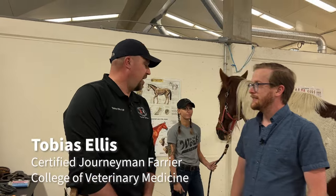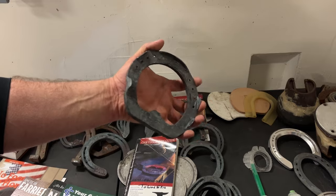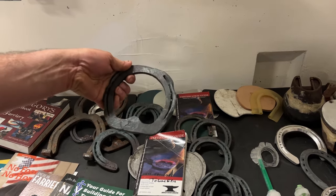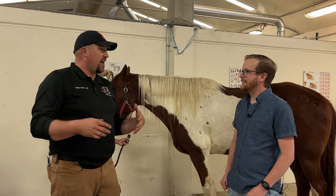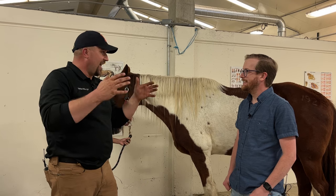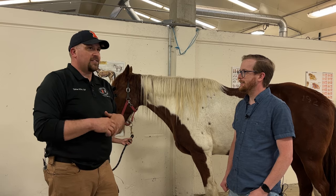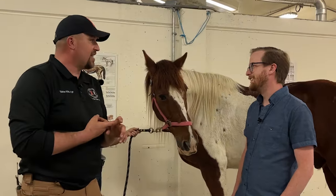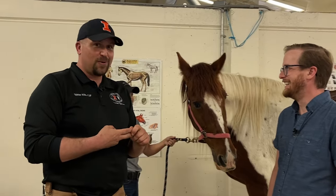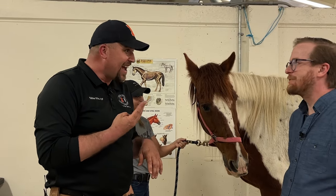So a farrier — we trim and shoe horses. As a kid, I had an amazing farrier. He built his own shoe and rig, and he'd show up with his dog in his truck. He'd light a fire in the back of his truck — he had a coal forge back there. And as a little kid, I thought it was the coolest thing ever. He got to have his dog with him at work, he got to play with horses, and he got to play with fire. It's really the trifecta.